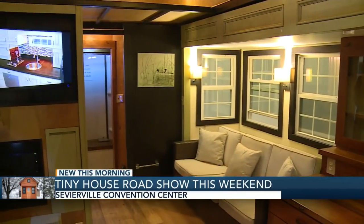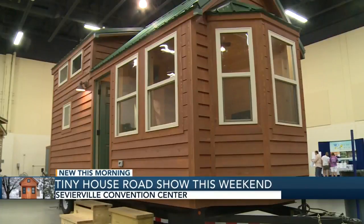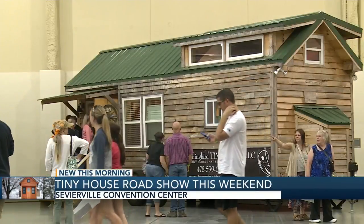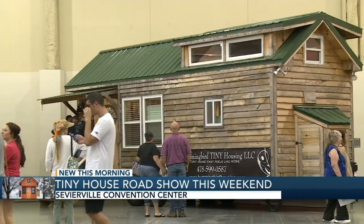Yes, this is a tiny house in the tiny house. And here to tell us more about what's going on right now is Scott Geist. Talk about this tiny home that we are in — it's kind of amazing how much you fit into this tiny little space.